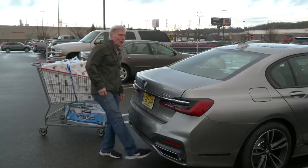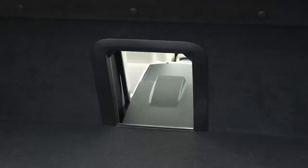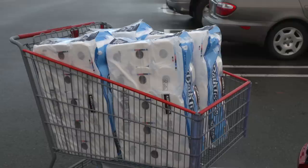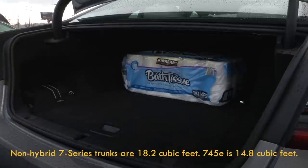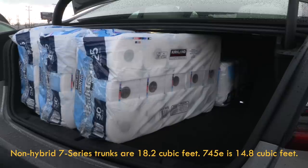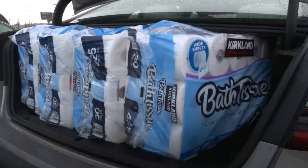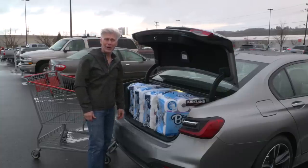If you often carry large amounts of cargo, this might not be the big BMW to do it in — maybe an X7. Because of the battery, trunk space drops by three and a half cubic feet from the base 7 Series. The adjustable load floor shows the 745e is at least trying. No spare tire — BMW loves its run flats. Seats don't fold, you won't be hauling large long things, but those in this income bracket can afford to have things delivered. I was pessimistically only going to bring out four packs of two-ply, but the 745e surprised me. Glad I brought out five.